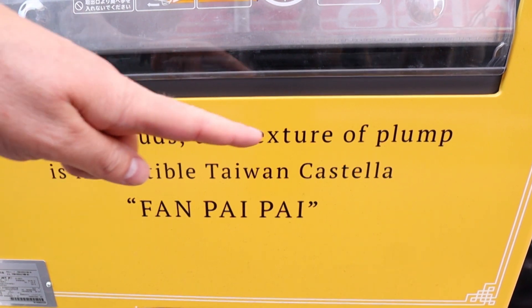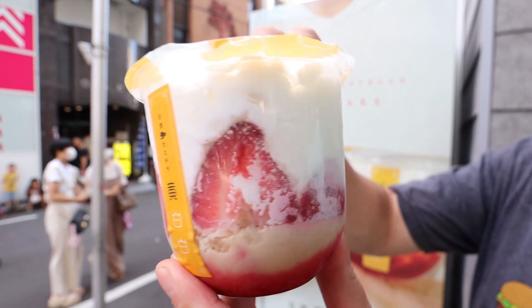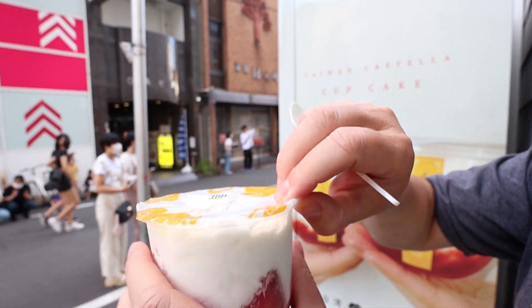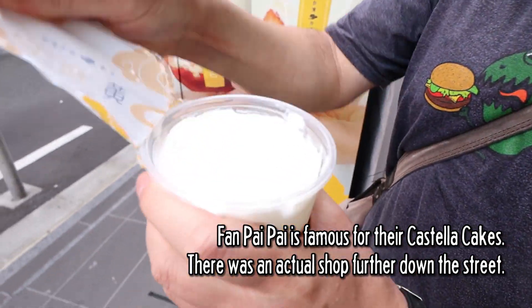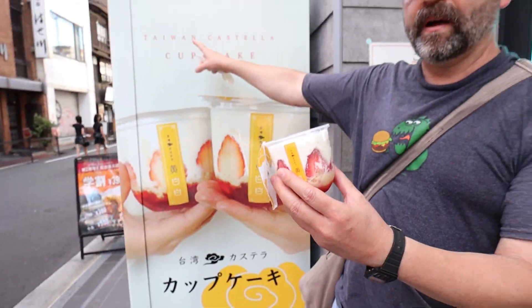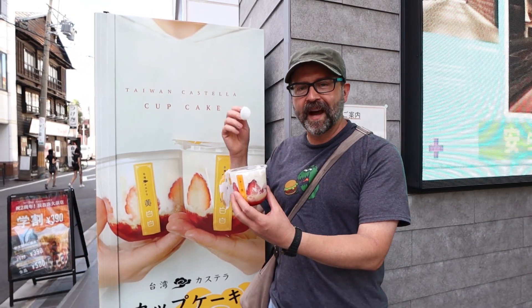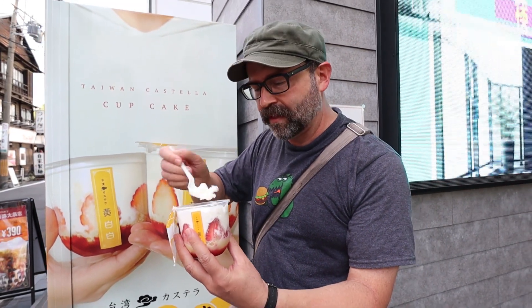The texture — plump and irresistible. Taiwan castella fan pie pie. Doesn't that look gorgeous? Big old slices of strawberry and cream all over it. Let's get into this Taiwan castella cupcake — it's definitely in a cup. Oh, the cream is a lot thicker than I thought it was going to be.